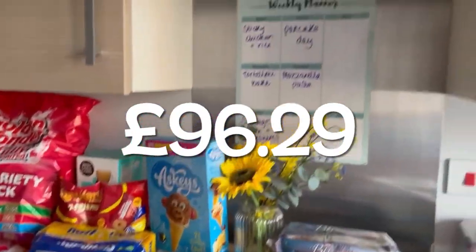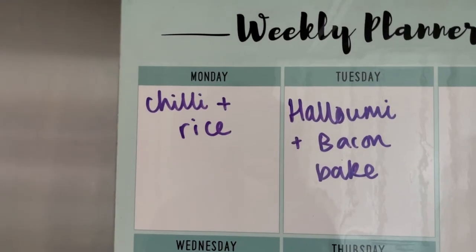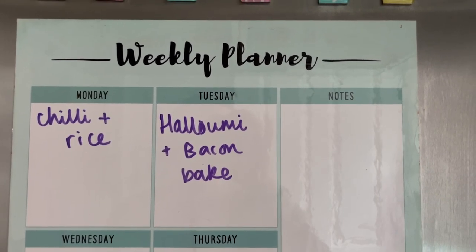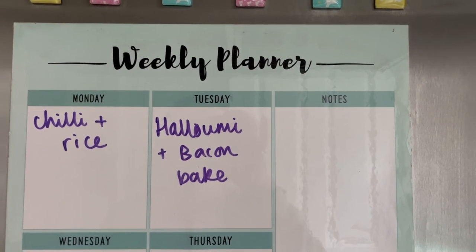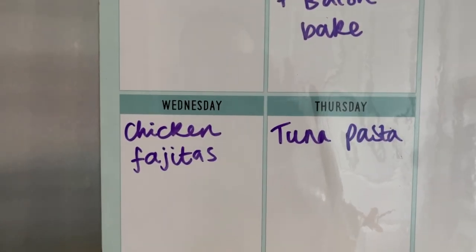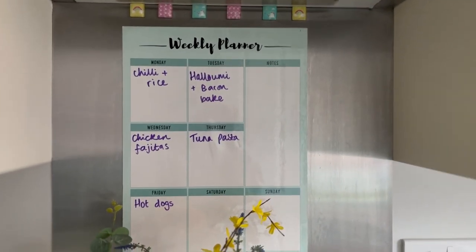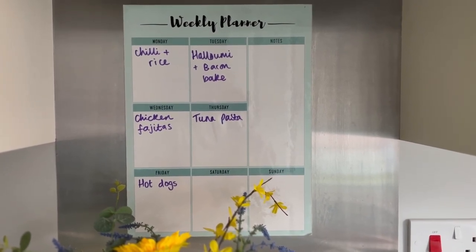Here's our meal plan for the week: chilli and rice on Monday, halloumi and bacon bake on Tuesday — I've got some halloumi in the fridge to use up with bacon, peppers and onions, maybe with potatoes or rice — chicken fajitas on Wednesday, tuna pasta on Thursday, and hot dogs on Friday. Thank you so much for watching, I really hope you've enjoyed this and got some meal ideas, and I'll see you soon in my next video!